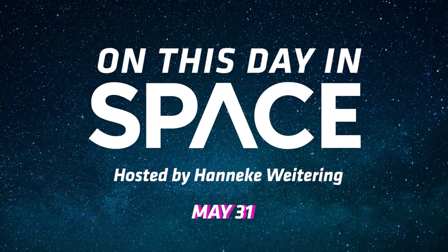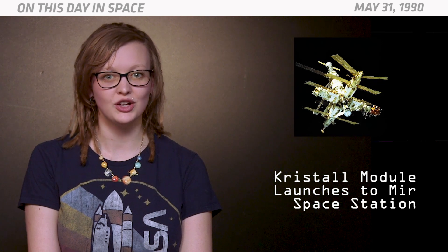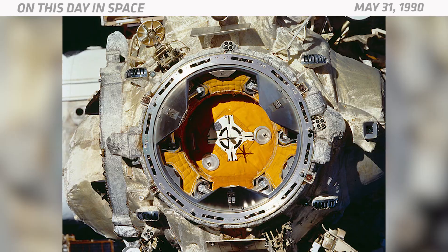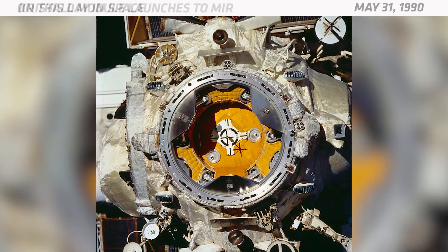On this day in space: On May 31, 1990, the Soviet Union launched a new module to the Mir space station. The new component was named Crystal, and it was the third addition sent to Mir since the core module launched in 1986.